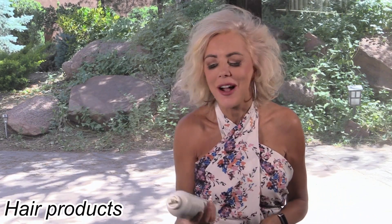Hi everyone, welcome to June Empties. I don't have a huge amount, but I'm pretty proud of some of the things. So let's jump in, starting with hair products.